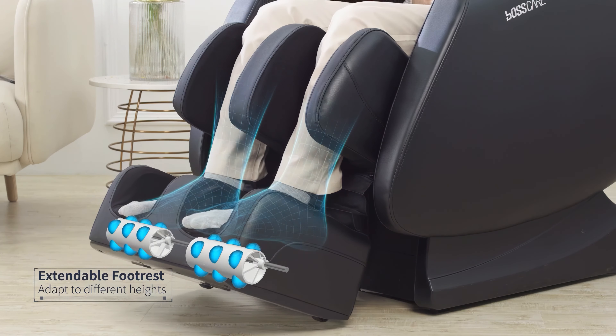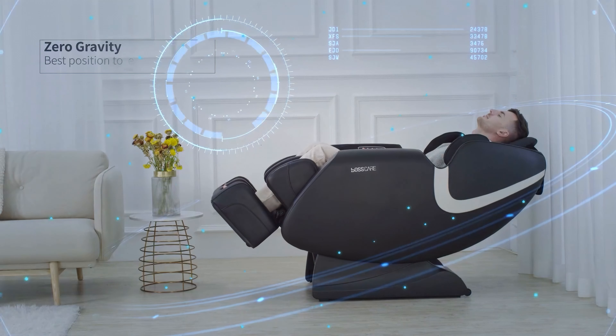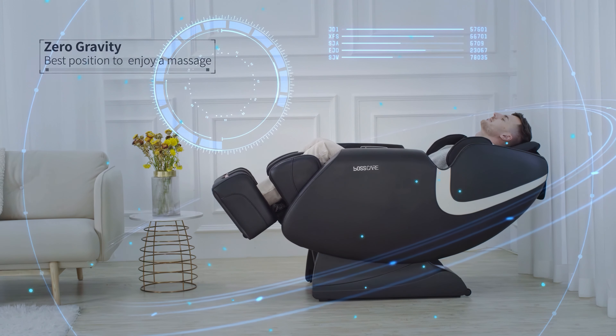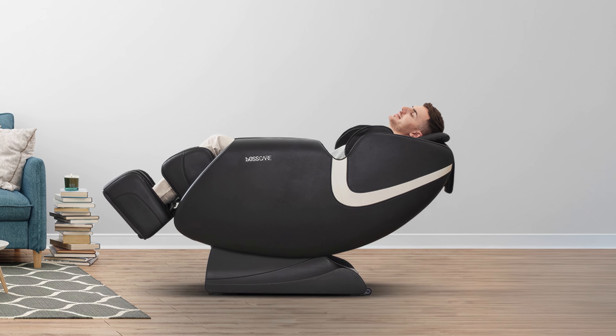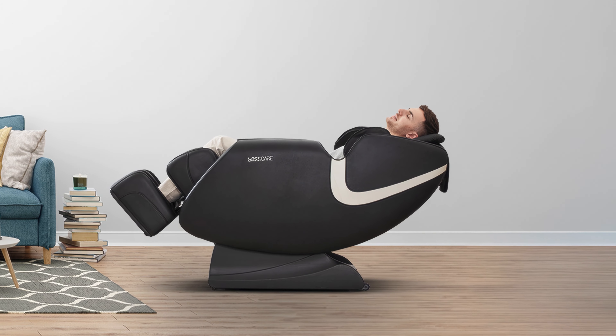Notable features include foot rollers, body scanning technology, and multiple zero-gravity positions. While it may not have all the advanced features of higher-end models, the BossCare Chair delivers effective massages at a competitive price point.